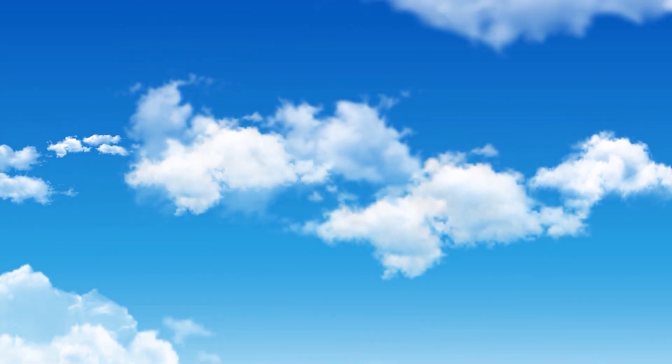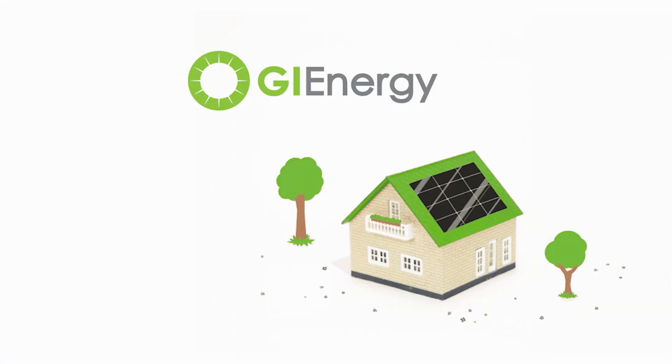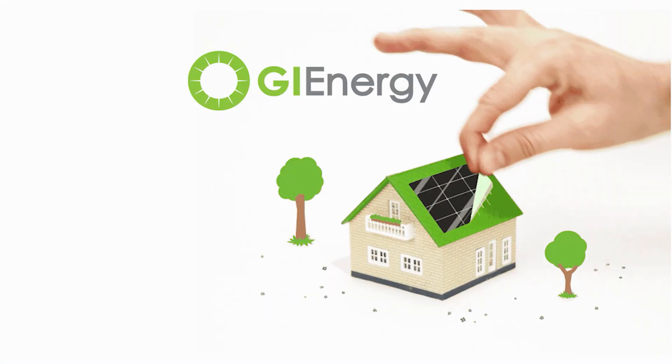Hi everyone, it's Daniel McCabe here at GI Energy, and today we're talking about the pros and cons of all the major inverter brands for sale here in Australia today. We've scored each inverter out of 10 for five different categories, as we have for all of the inverters in this video.